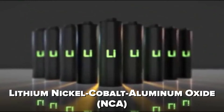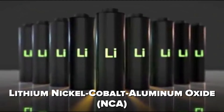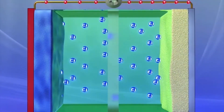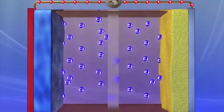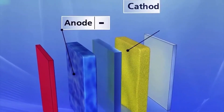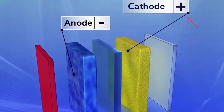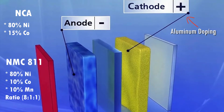Lithium nickel cobalt aluminum oxide, or NCA, is another type of battery closely related to NMC. In fact, NCA has such high nickel content in its cathode that it is sometimes considered equivalent to NMC811. NCA cathodes are often doped with aluminum rather than manganese and comprise 80% nickel and 15% cobalt by weight — a similar nickel composition to the NMC811 battery.